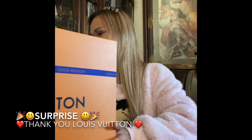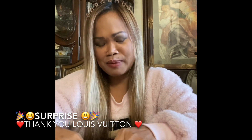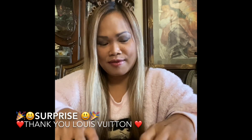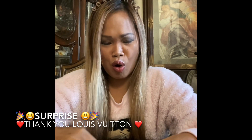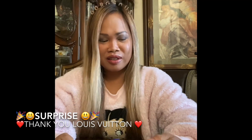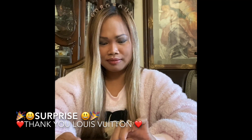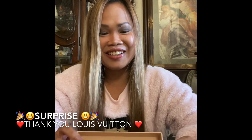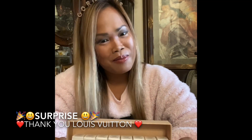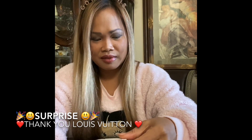Here is their free gift — they gave me free items, and it's my first time to have this. Oh my gosh, I thought there were only five — they gave me extra — two, four, six, and seven! They gave me seven items! Oh my gosh, Louis Vuitton, thank you so much — you guys are so nice to me. This smells so good!